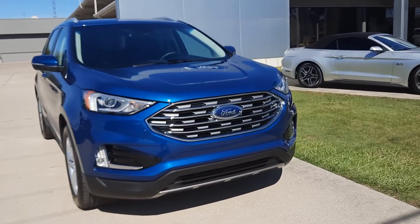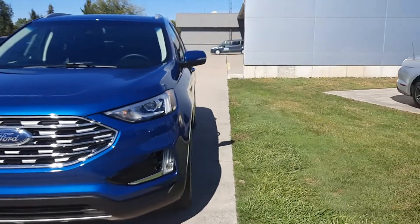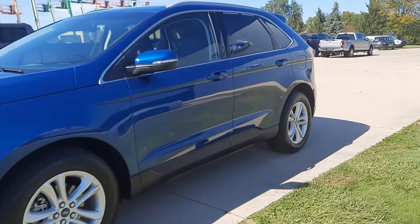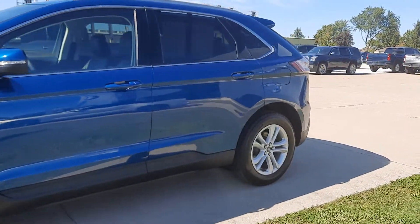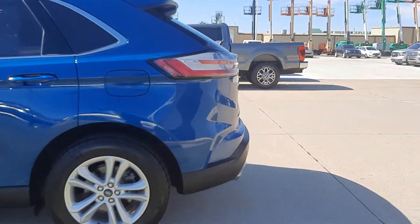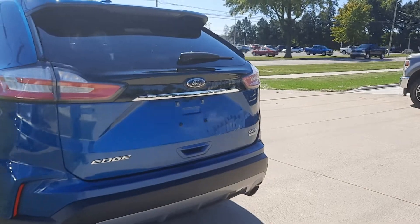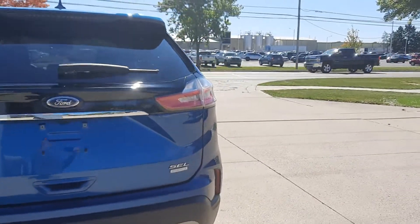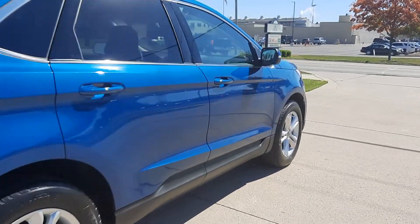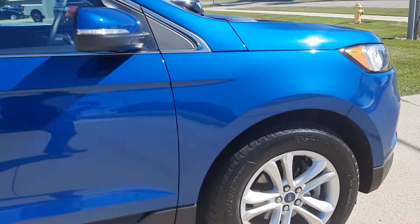Angel here at Terry Henricks Ford, going to take you on a quick walk around of this 2020 Ford Edge SEL. This one does have rear park assist. Outside is in good shape, tires look good all the way around — get you a close up of one.